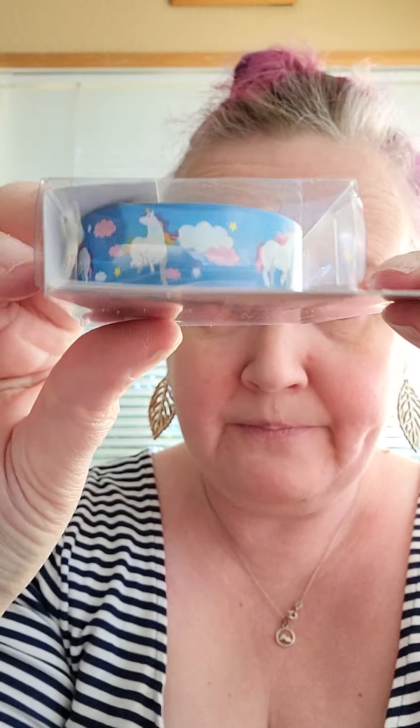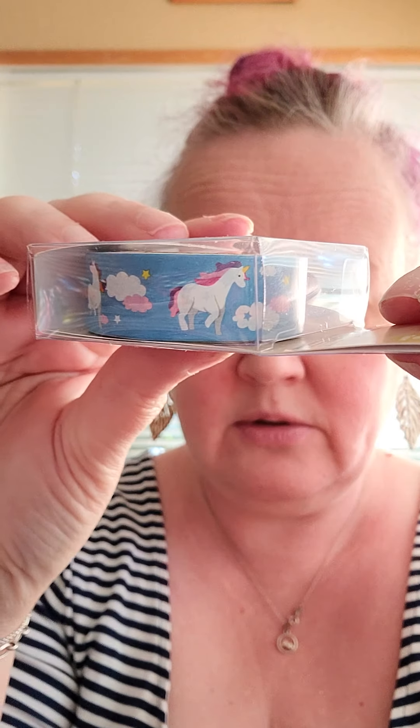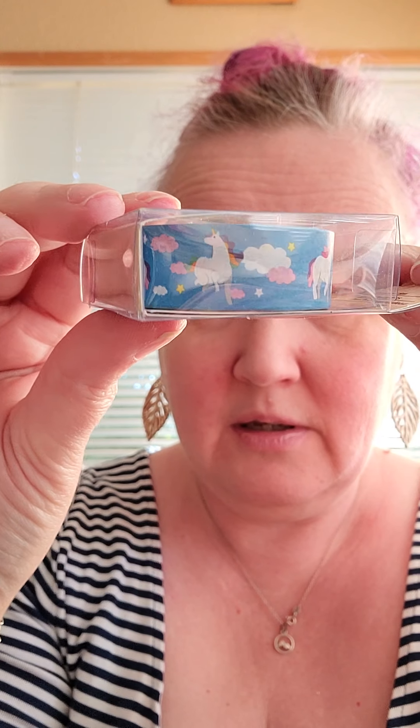They also had washi tape. I have so much washi tape — oh my gosh, I can't even tell you. But anytime I see washi tape at Dollar Tree, because you know if you buy it at the craft store it's like six bucks a roll — they had unicorns, so I had to add it to my collection.